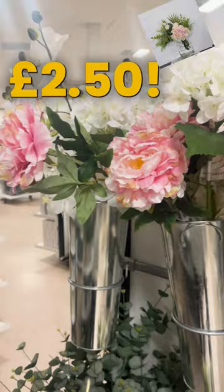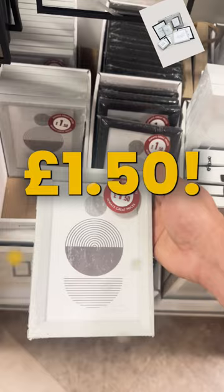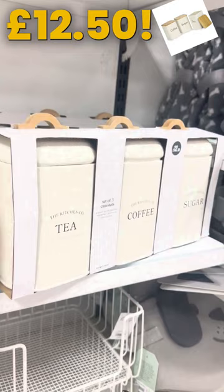Frame your memories with these modern picture frames, starting at just £1.50. Organise your essentials with this set of canisters, perfect for tea, coffee and biscuits, just £12.50.